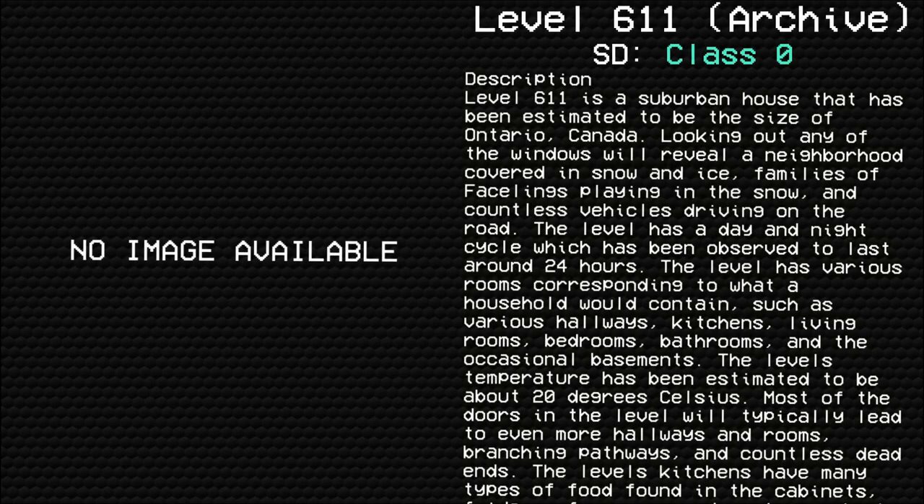Hello, everybody. My name is Cyrix, and I'll be your narrator for today. We're going to be doing a series on the 611 rabbit hole, starting with level 611.